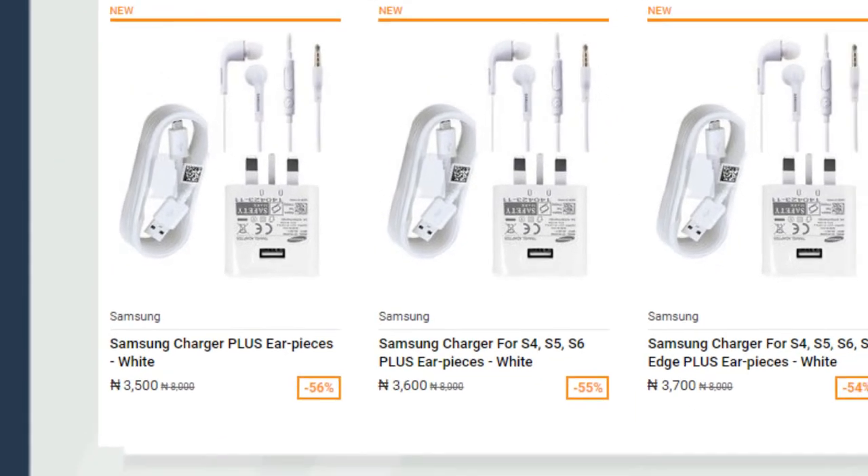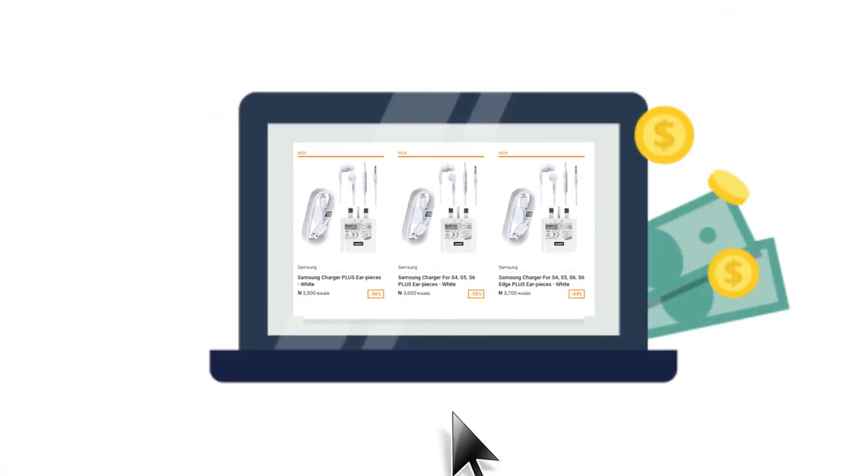Do not be quick to scroll past the emails from Jumia. Pay attention to them to help you source for products effortlessly.